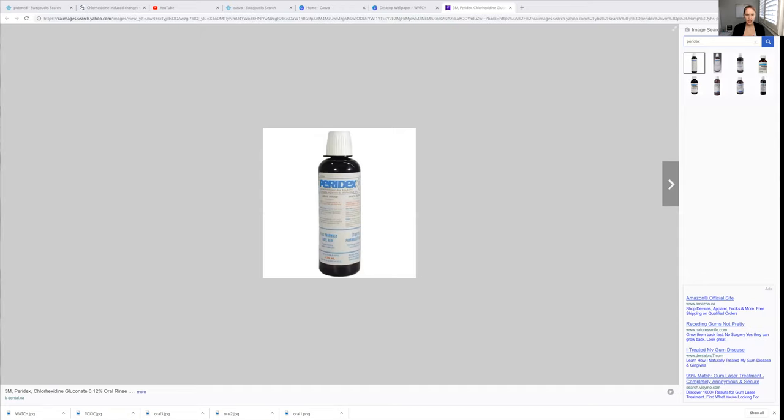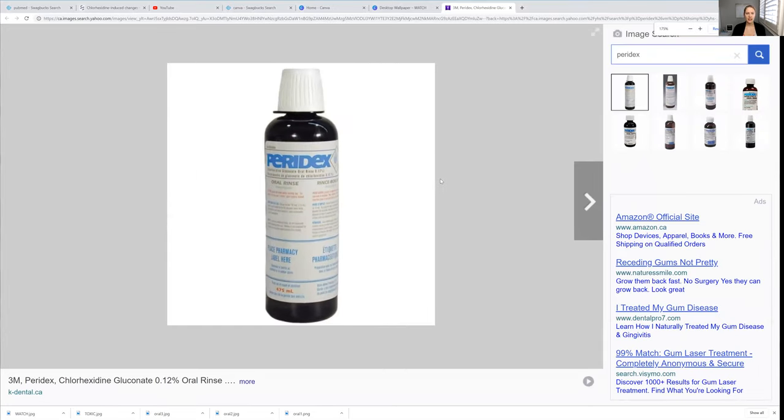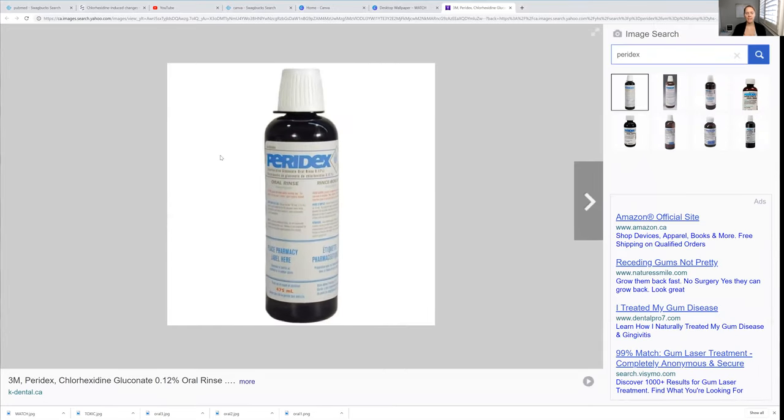So I want to show you guys what I'm thinking. This is Paradex here — you've probably seen this before. It looks like a medicine. This is something that we're supposed to be using underneath the gums as subgingival irrigation. On top of that, it was a good idea to have patients use this at home too.